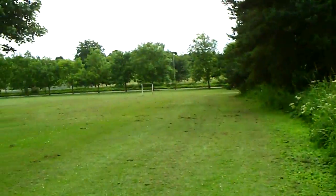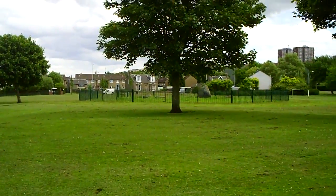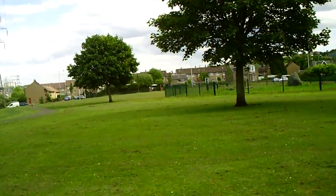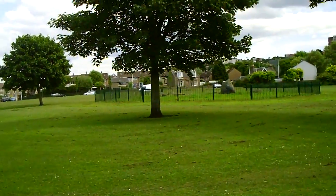Moving the camera back around, there we can see the stone circle again. This stone circle is within about half an hour's walk from my house.